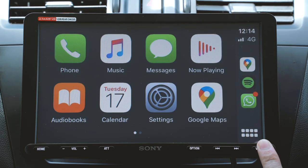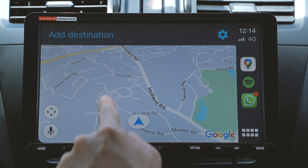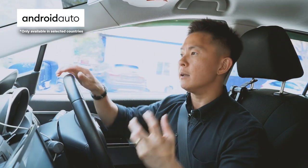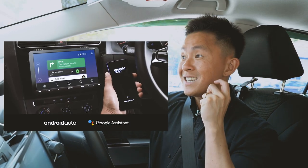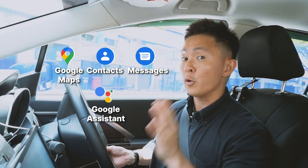Hey Siri, Google Maps. As for Android users, fret not. Sony has already built-in Android Auto, an essential in-car system for you to be able to access your favourite applications as well as key applications such as navigation, Google Maps, phone book and text messages via voice recognition.